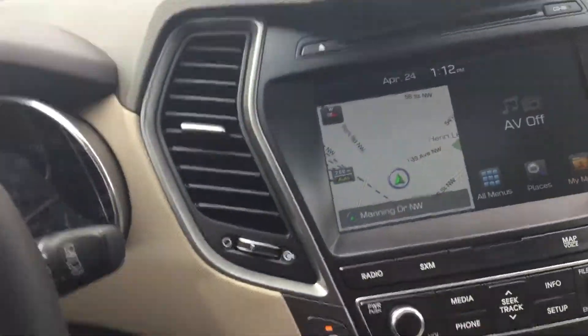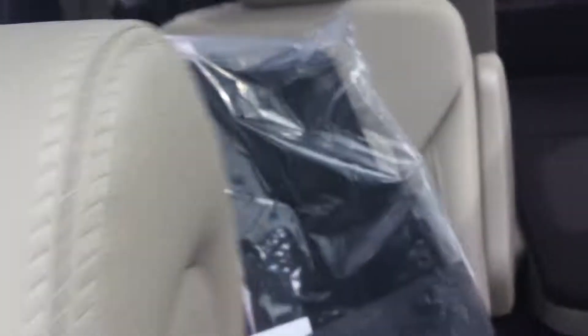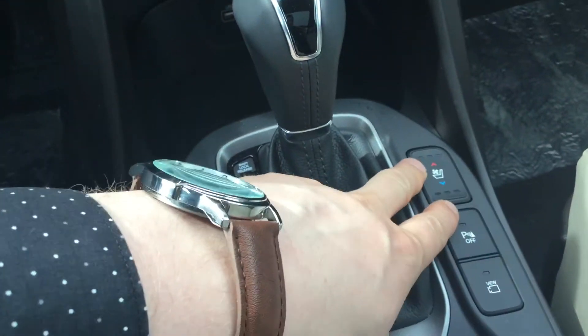It does have navigation, Android Auto, and Apple CarPlay as well, plus push button start. This is the beige interior — you can also get a black or a saddle color, whichever one you prefer. Down here you have air conditioned seats and heated seats on both sides, and of course you get the nice big panoramic roof — I'll give you a quick look at that.